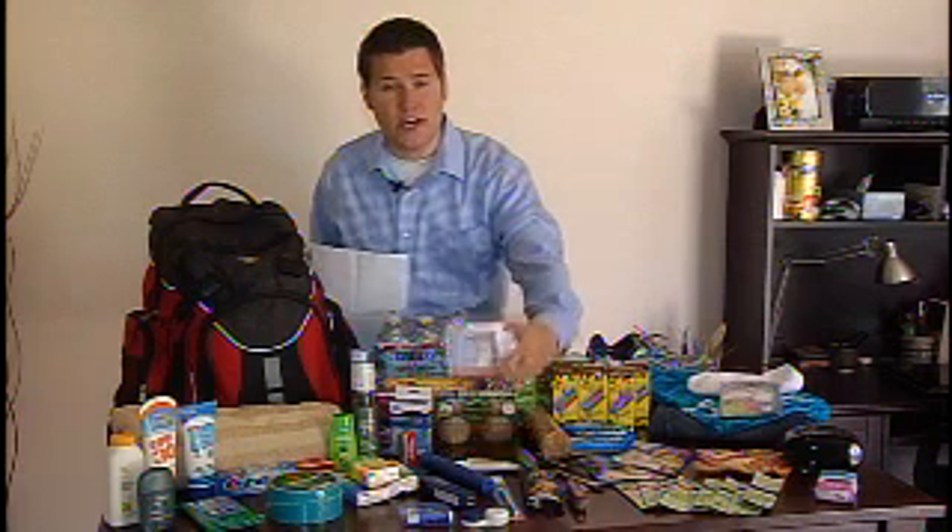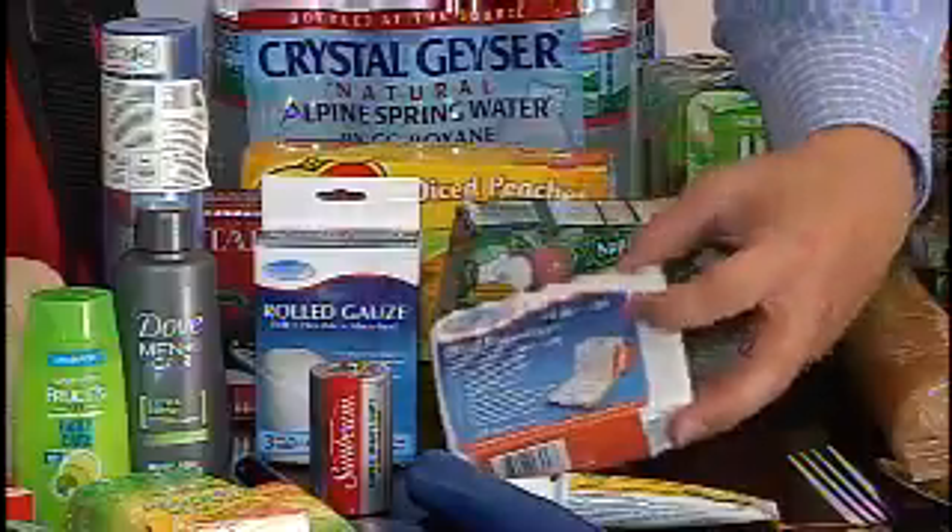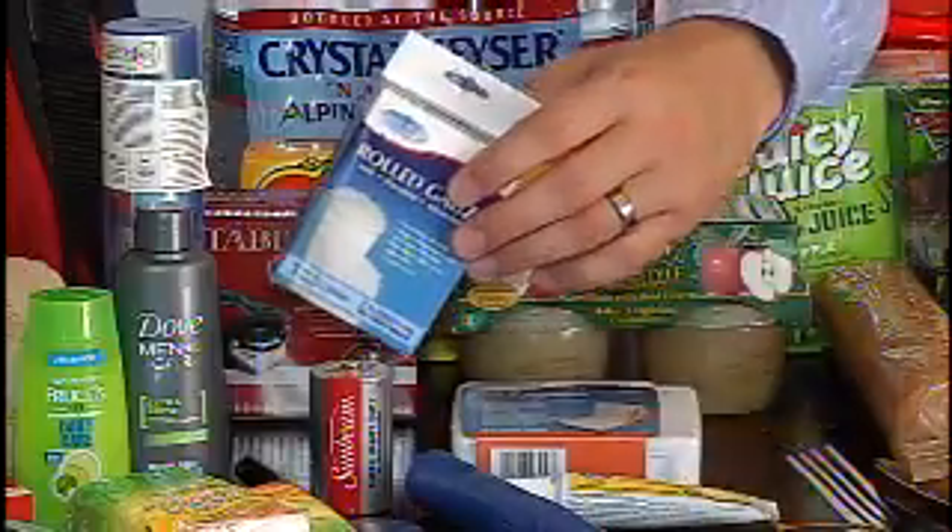In case someone gets hurt, you're going to want to make sure that you have everything you need for a first aid kit. You can buy bandages at the dollar store, roll gauze, as well as Neosporin.